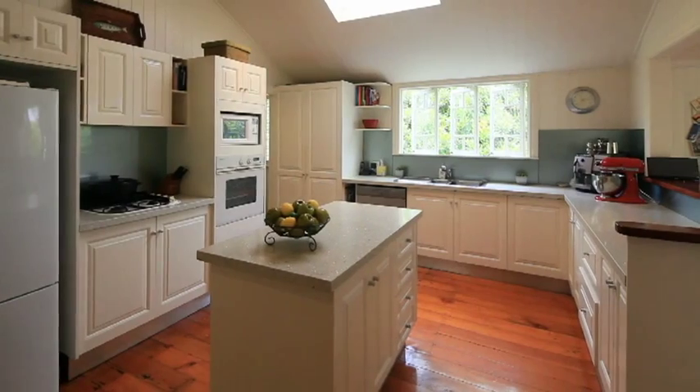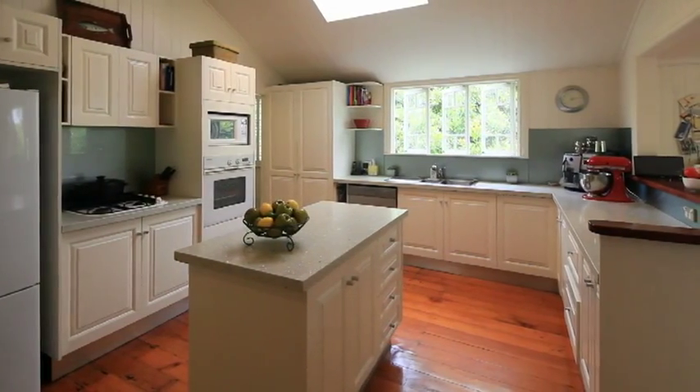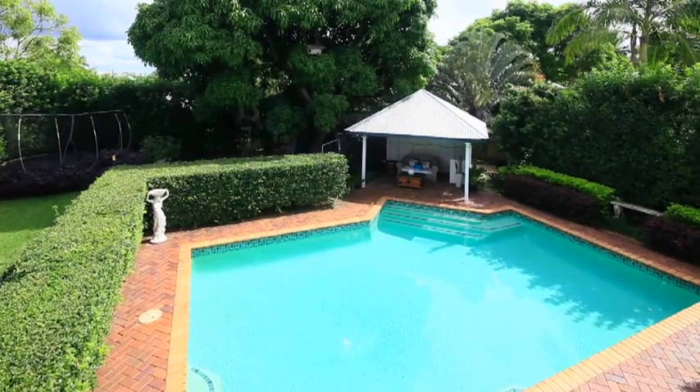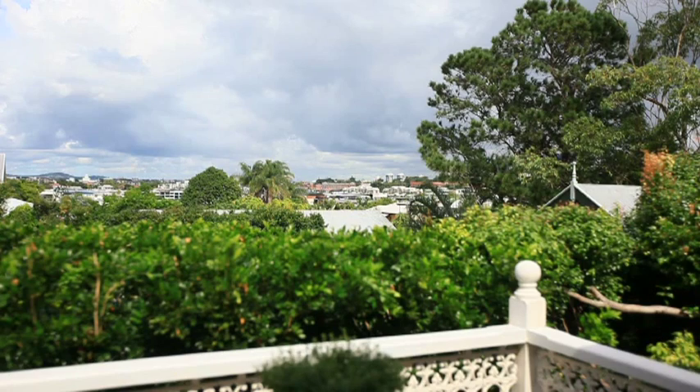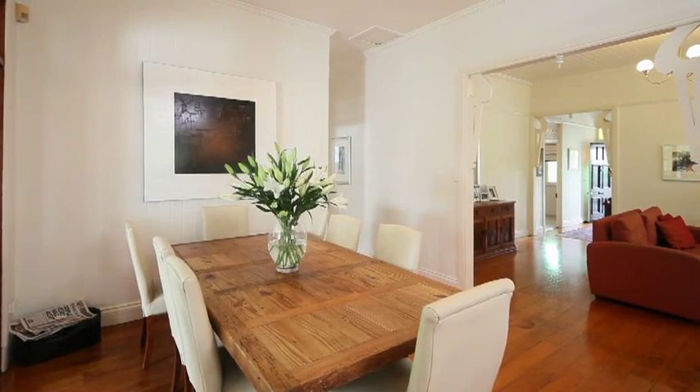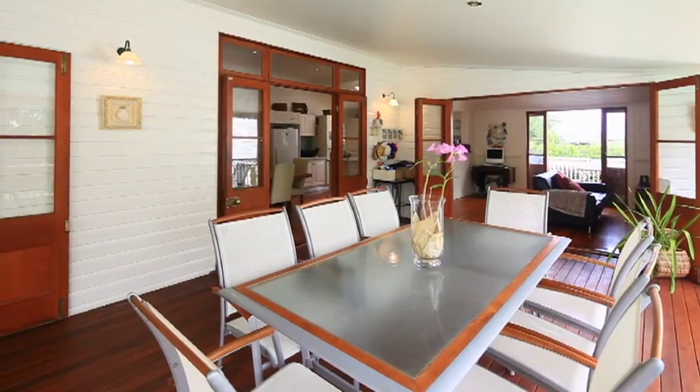A large contemporary kitchen, a sparkling in-ground pool with pool house and views to New Farm and city glimpses. All of this on a large, flat, 1,012 square metre block in one of Bulimba's finest and most prestigious streets.